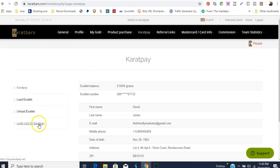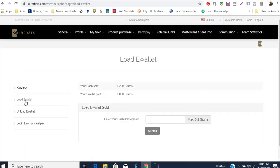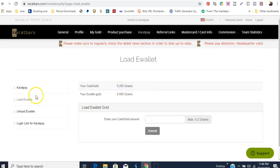Here it has a login link for Carrot Pay, and you have to load your e-wallet. When I click 'Load E-Wallet,' the purchase of your bronze profit package is going to give you 0.2 grams. You can see here that my cash gold from that product purchase is 0.2 grams. If I wanted to load my e-wallet, I would enter the amount — 0.200 grams — and submit it.